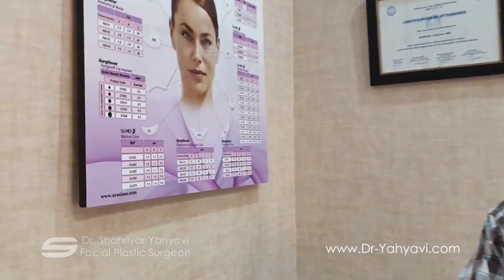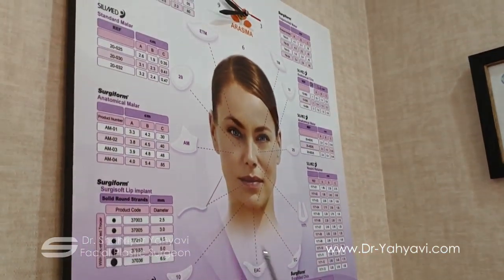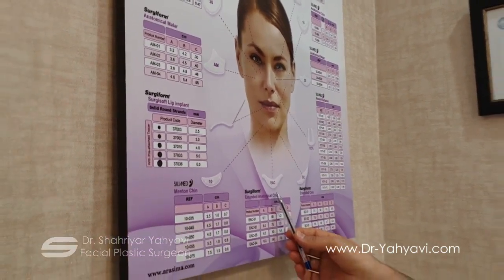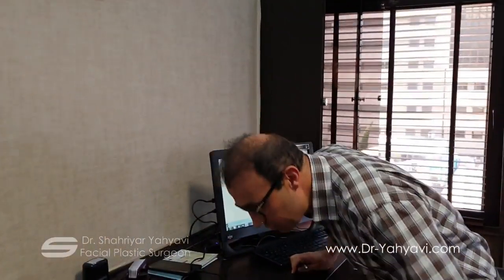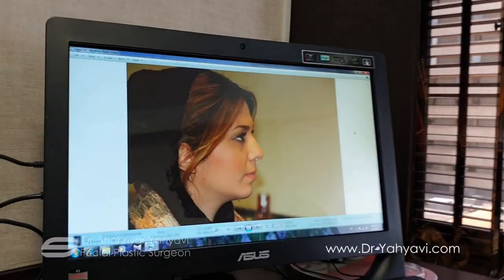Usually they are horseshoe-shaped, starting from here to here, to make it completely round and natural. We place it by cutting the skin very little — around one and a half centimeters — completely hidden, nobody notices. The recovery period is very short. It takes around 20 minutes to place a chin prosthesis.